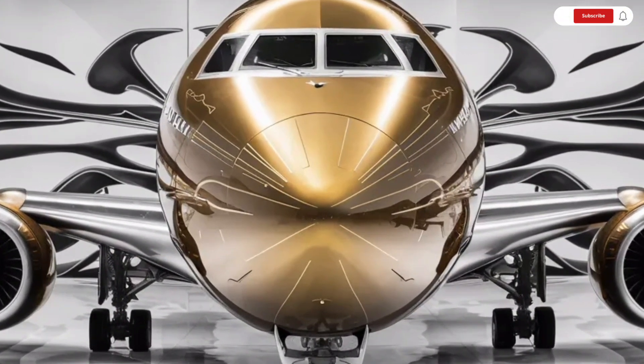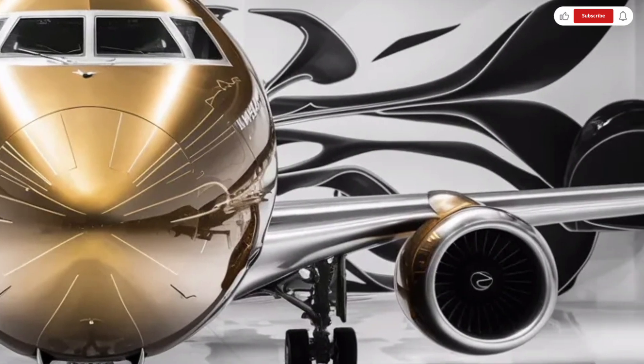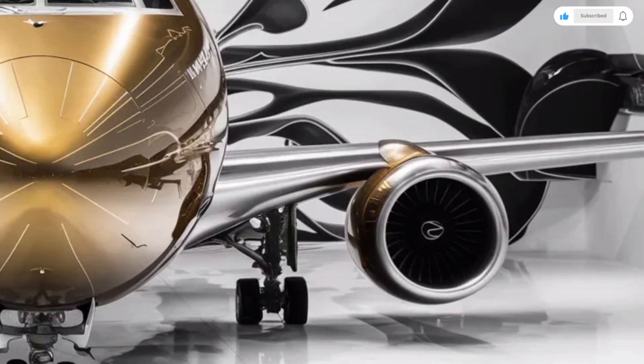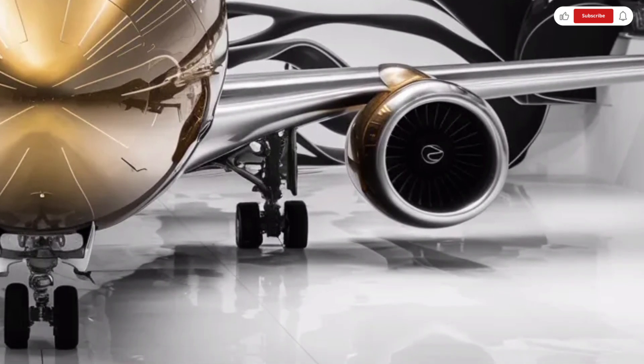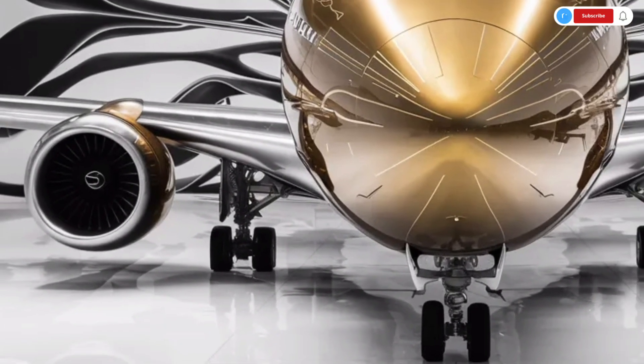Welcome back to SK Cars 2.0, and today we're reviewing something wildly different from the usual road machines on this channel. Instead of four wheels, we're talking about a true icon of the skies — the legendary 2026 Boeing 747.